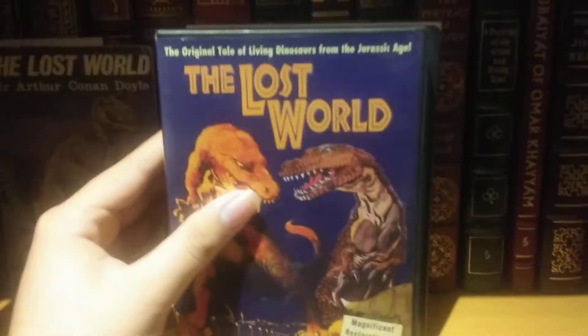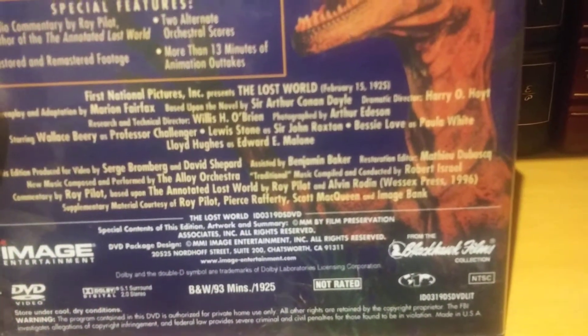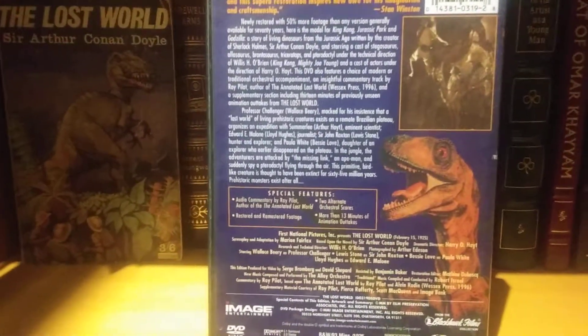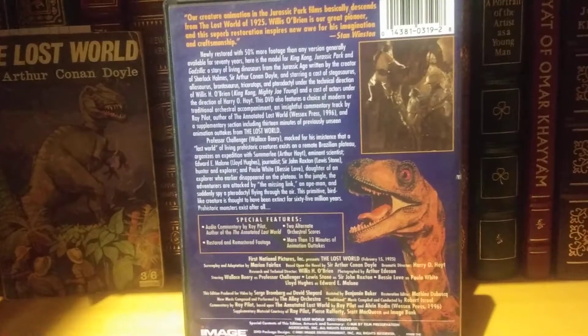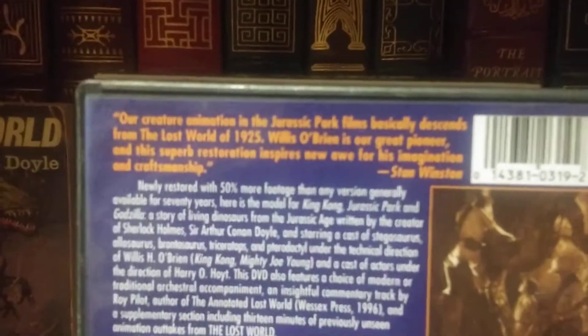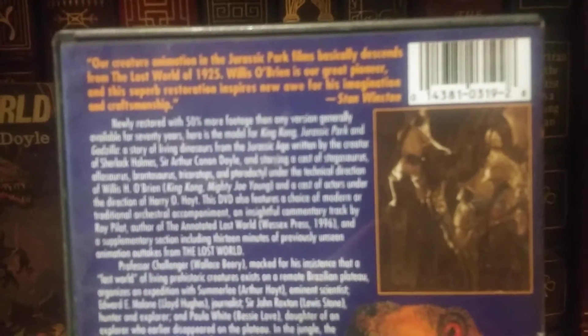The first film adaptation was The Lost World in 1925, which was a silent film directed by Harry O. Hoyt. The stop-motion effects in this one were done by Willis O'Brien, evidently eight years before he would get to work on Merian Cooper's film King Kong. There's a quote by Stan Winston — may he rest in peace — which basically says that the dinosaurs in this film went on to inspire the designs for Jurassic Park. That's pretty neat.